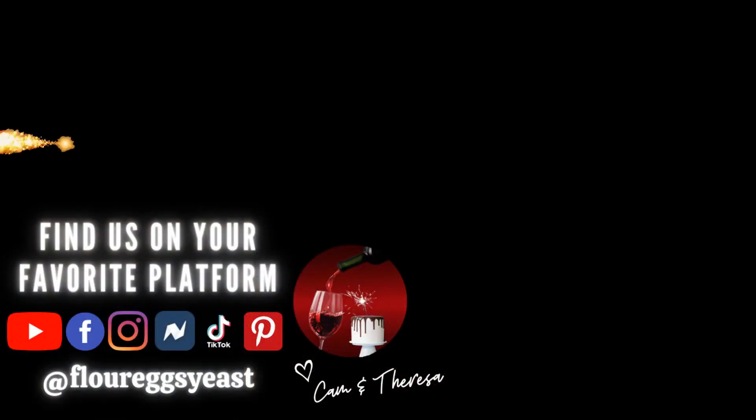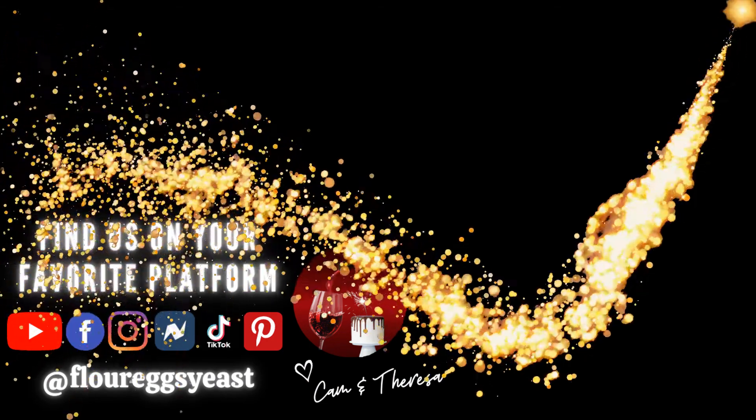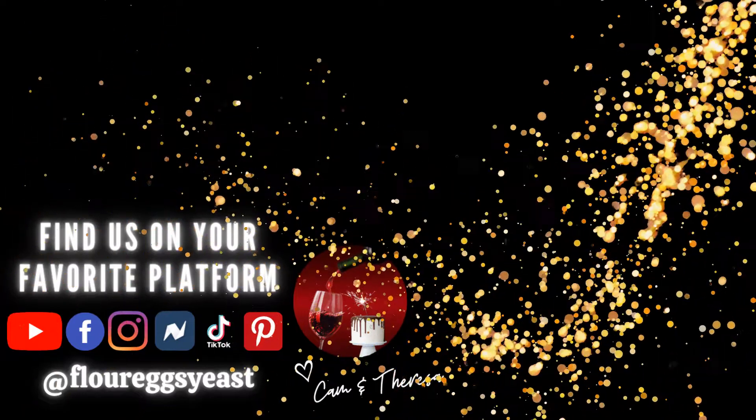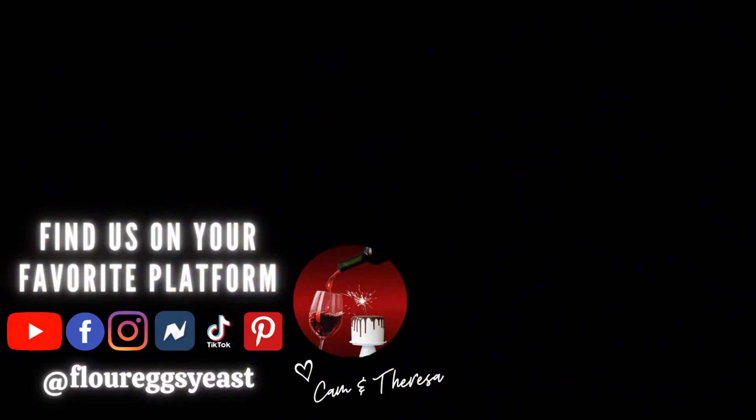We hope you've liked this video. Please comment and subscribe if you haven't already. We have more exciting adventures in our future, not just at Disney, but around the world. We'll see you real soon.